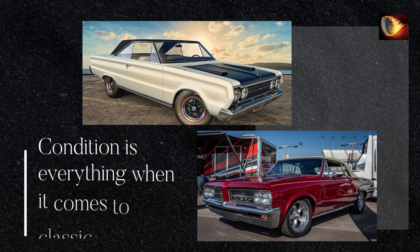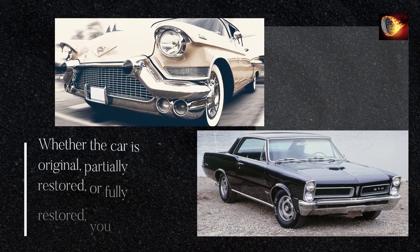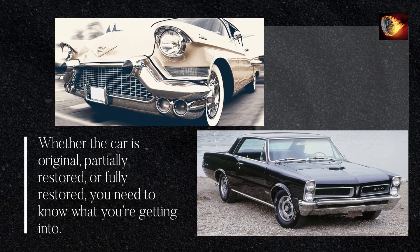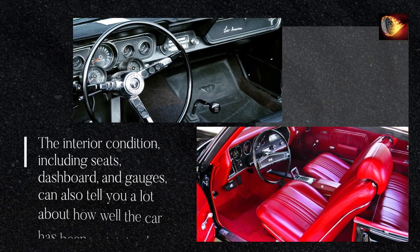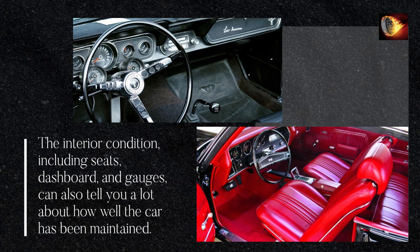Condition is everything when it comes to classic cars. Whether the car is original, partially restored, or fully restored, you need to know what you're getting into. Inspect the bodywork carefully for rust, panel alignment, and paint quality. The interior condition, including seats, dashboard, and gauges, can also tell you a lot about how well the car has been maintained.